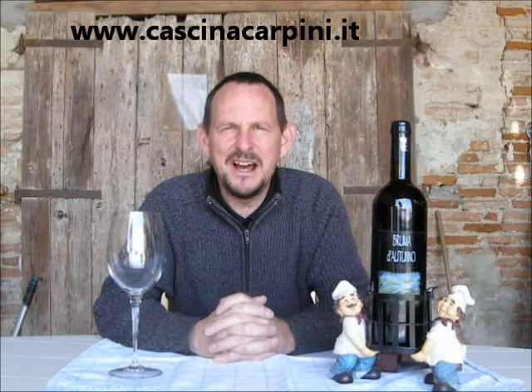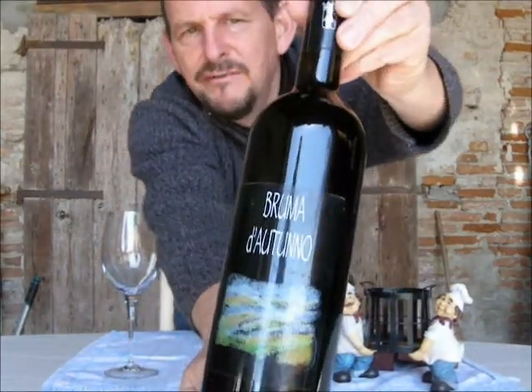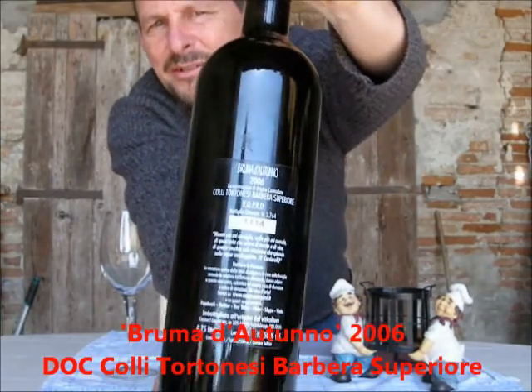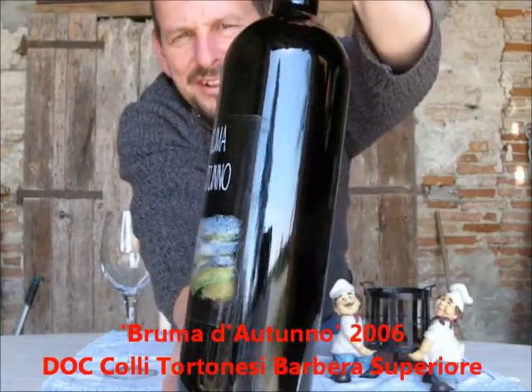Hello and welcome to another WineWord Italy review. Today I'm going to be looking at the last of the art wine sent to me by Paolo Carlo Ghislandi at Cascina i Carpini in the Colli Tortonesi. It is no less than their Bruma d'Ottunno, a VQPRD Colli Tortonesi DOC Barbera Superiore — in this case a 2006.